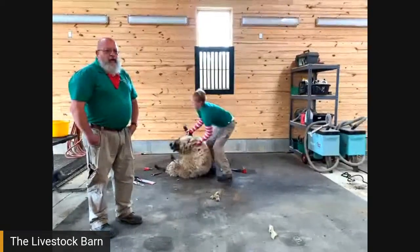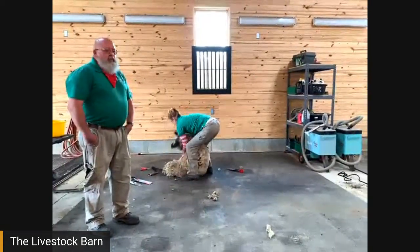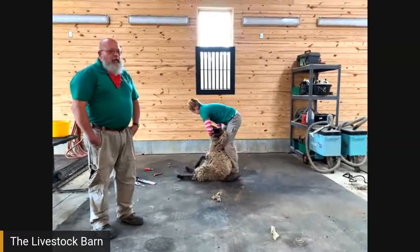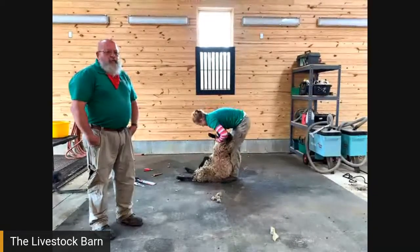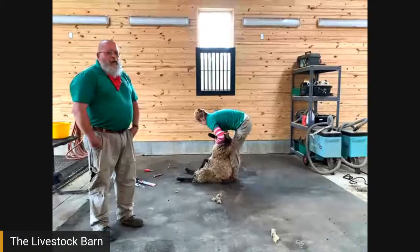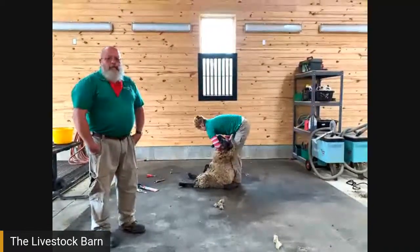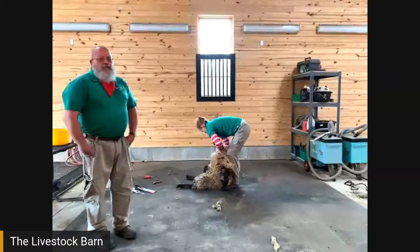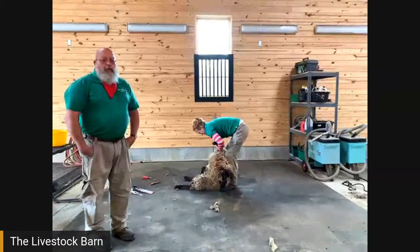Typically when it's not a coronavirus year, we'd be shearing our sheep down on the Pioneer Farm site of Mount Vernon as a demonstration for the visitors. We do it between 10 and 12, and 1 and 3, Fridays, Saturdays and Sundays. But of course this year we are not open to the public.